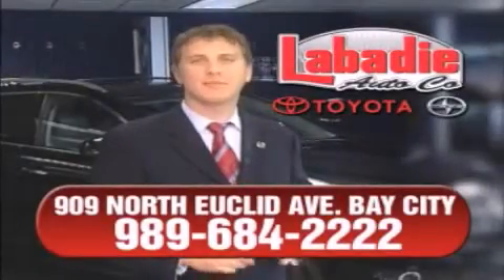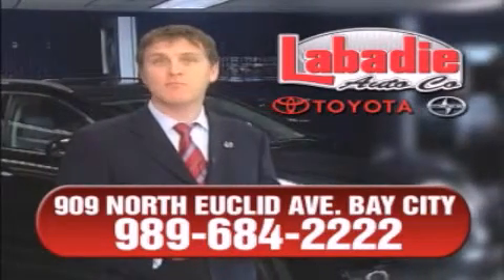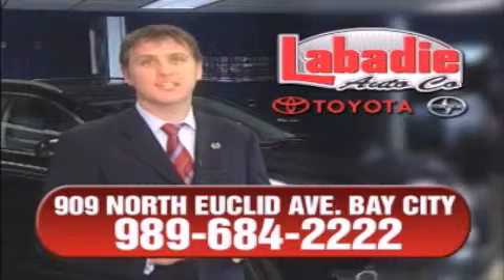Hi, I'm Mark Labadee, and I'd like to personally thank you for visiting our website. We're a family-owned business and have been doing business for over 60 years in mid-Michigan.